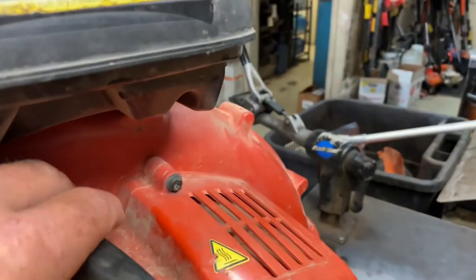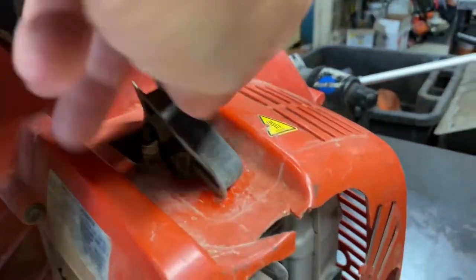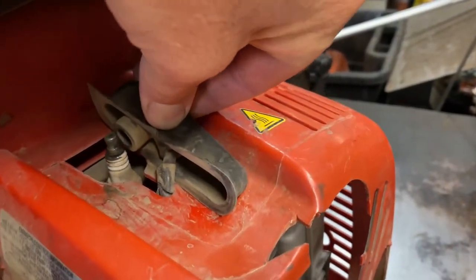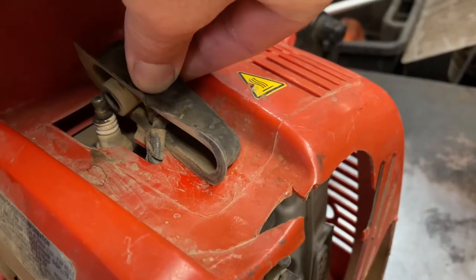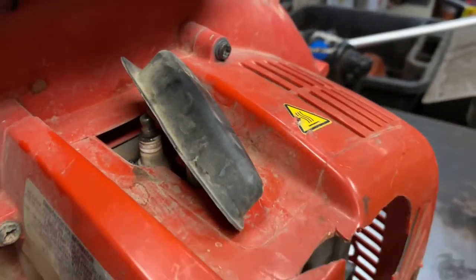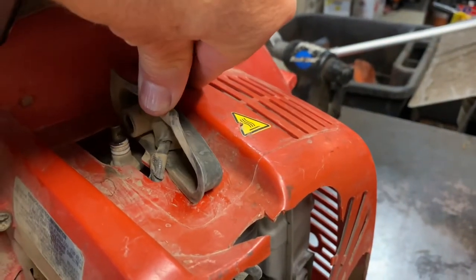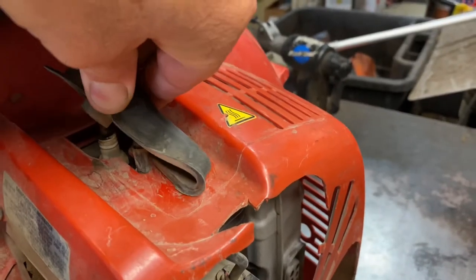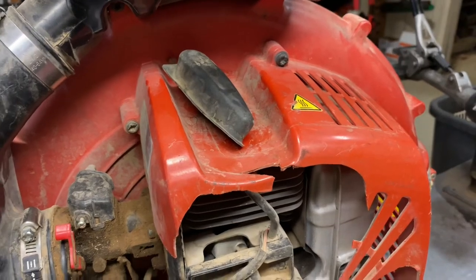Another problem we encounter a lot with these is the spark plug wire. The engine cover will rub on the spark plug wire, basically cutting it in half. Red Max is good about warranting this issue. If it's out of warranty, you may have to either repair the wire or replace the coil entirely.